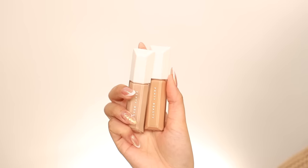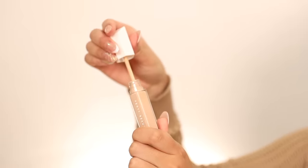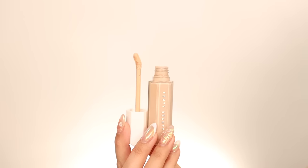Greetings and salutations. Today we have a brand new wear test from Fenty Beauty. I picked up two shades of their new We're Even Hydrating Longwear Concealer and I want to see how this goes.